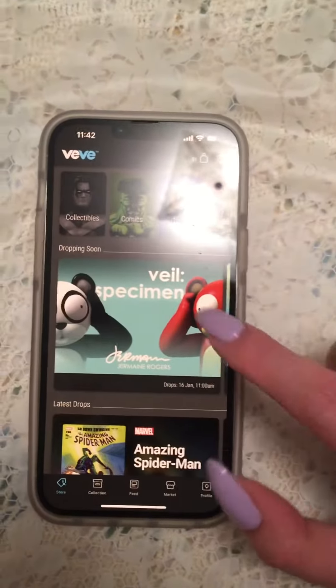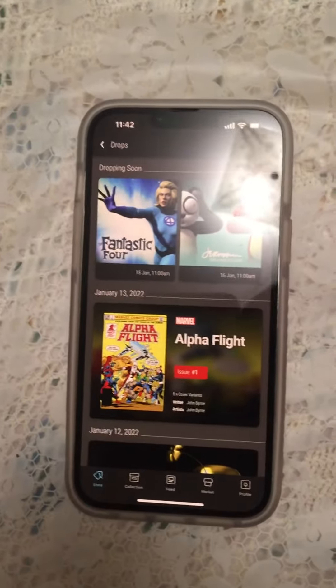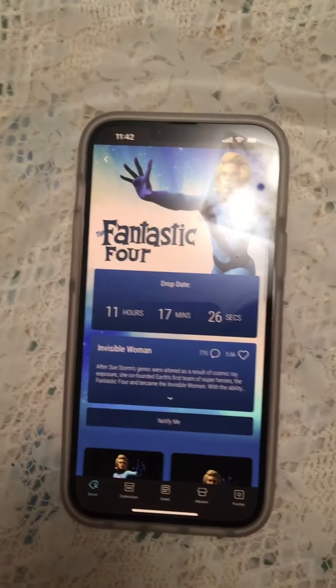Hi guys, so tomorrow we have a drop. This one's for Sunday. Tomorrow is Saturday, January 15th. Right now it's almost January 15th. It's happening at 11 a.m. Eastern Standard Time.